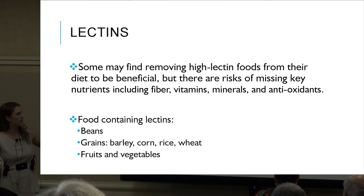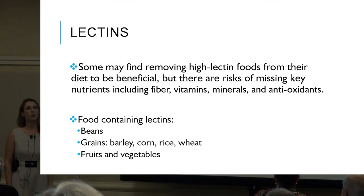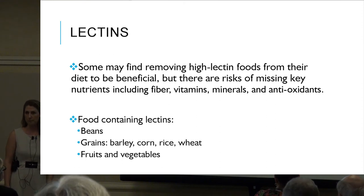If you want to explore a lectin-free diet, be aware that lectins are found in beans, grains, fruits, and vegetables. Cutting them out also means cutting out a lot of vitamins and nutrients, so this must be done very carefully.